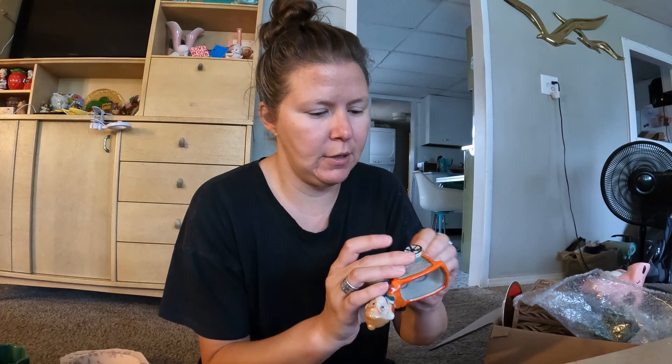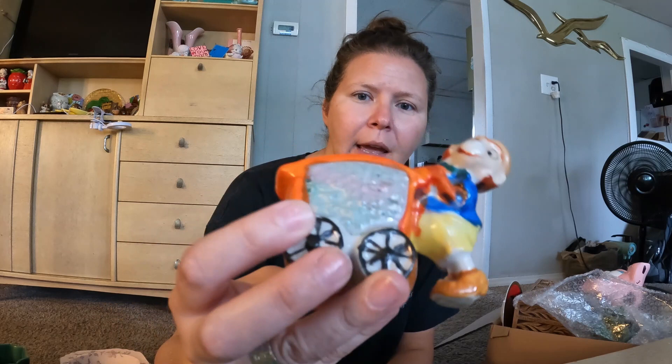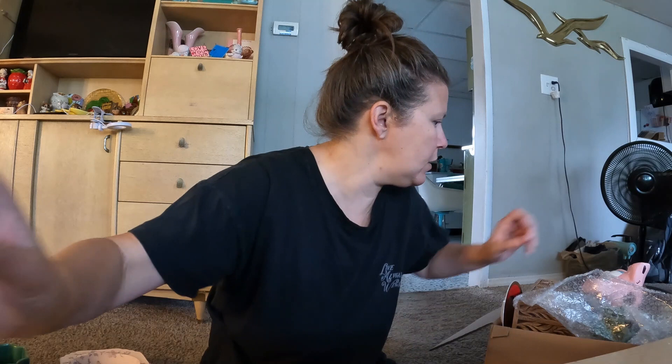This little guy is marked or stamped Made in Japan. I thought his little face was so cute — he's just a happy monkey and he's a tiny little planter. So he came home with us.